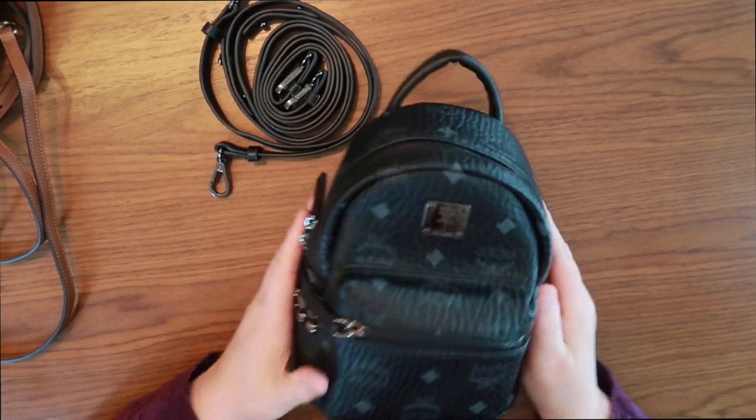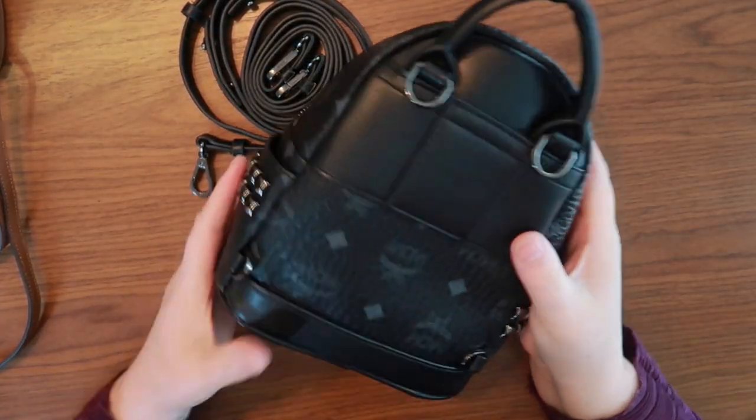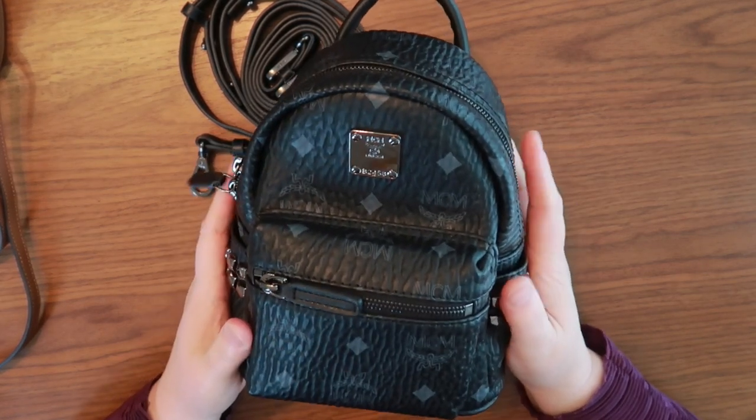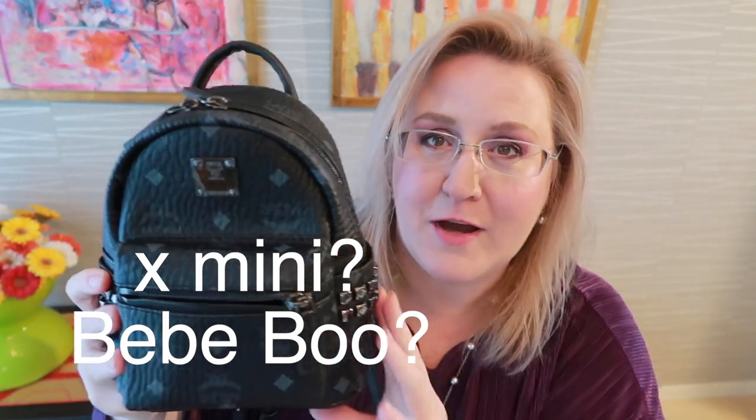So this is very similar. I think I'm going to be using this a lot more and end up selling the other one, to be honest. Okay, let's bring the camera back up. So here she is — this is the mini Bebe Boo mini backpack from MCM. I have adjusted the straps and it fits perfectly. I love everything about that.